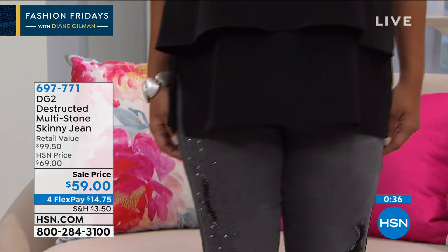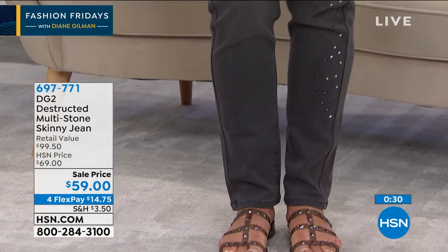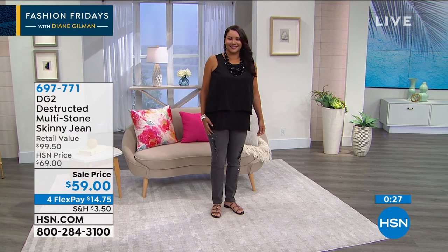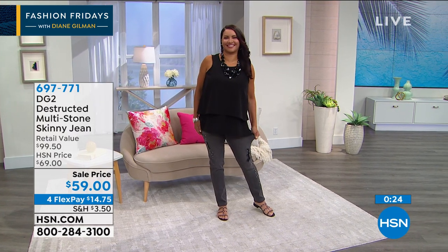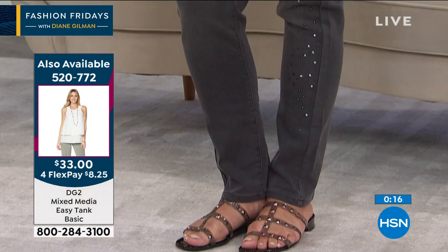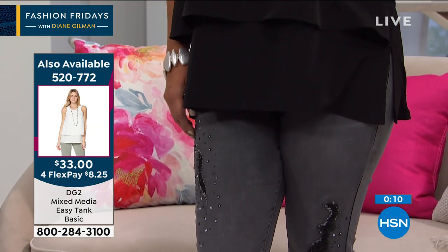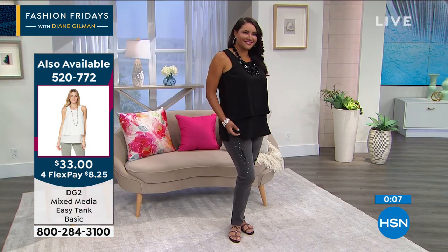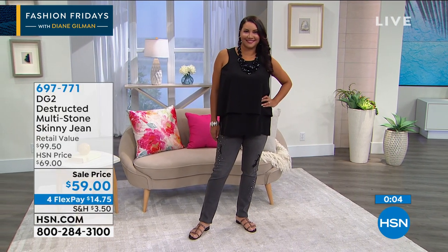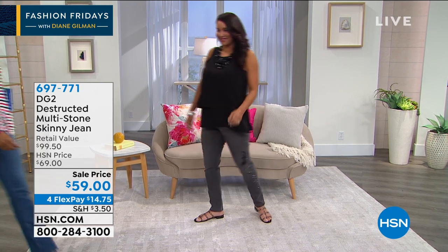No one expects us to have our very own jean brand where we get the fit, the comfort, and the current trend and styling. I love that outfit on Annette with the Easy Tank — the whole outfit head to toe is such a winner. For the Easy Tank, item number 520772, available in off-white, black, and navy. Less than 300 left in the jeans in the gray — we're starting to lose a lot of sizes.